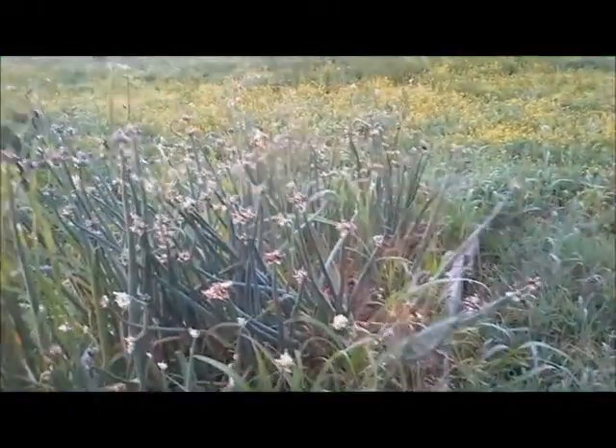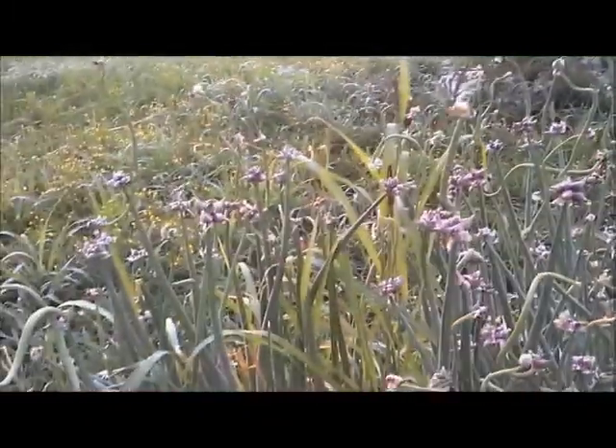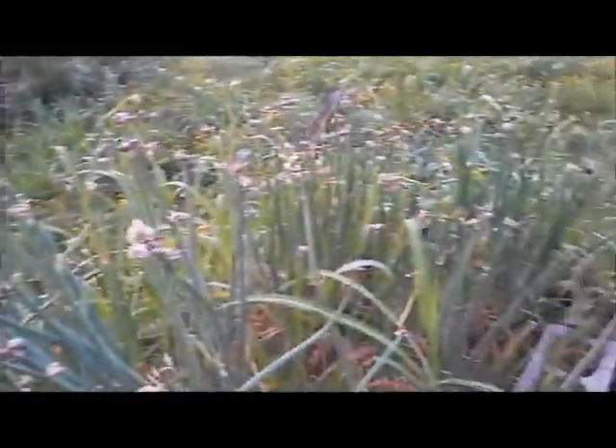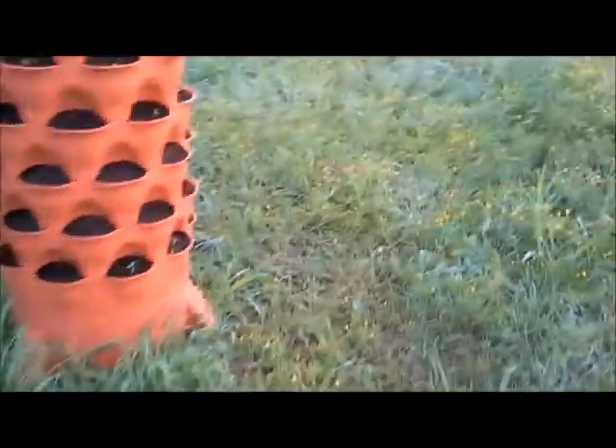Onions, of course, are everywhere — putting on all the lovely squirrelly heads and flowers — and lots and lots of dividing to do this fall. I do have some takers that I'm going to take these tops to in town. I've made arrangements for them.